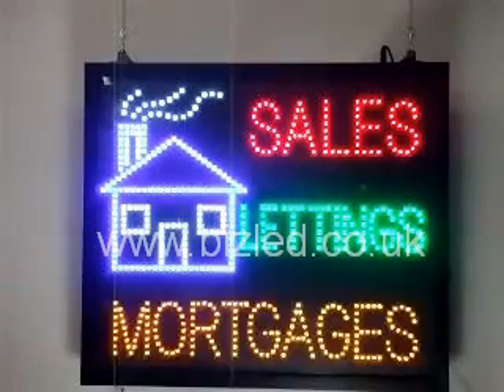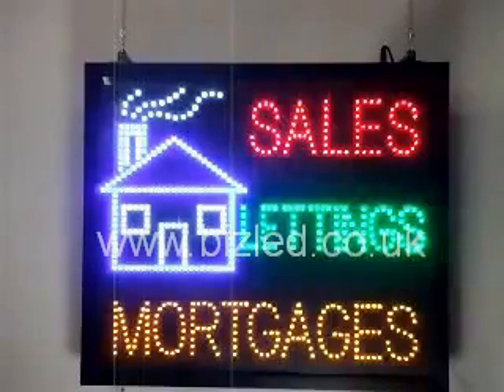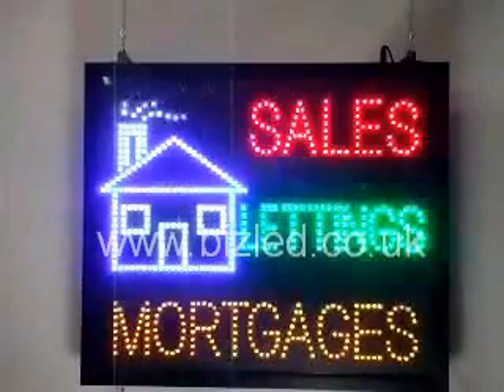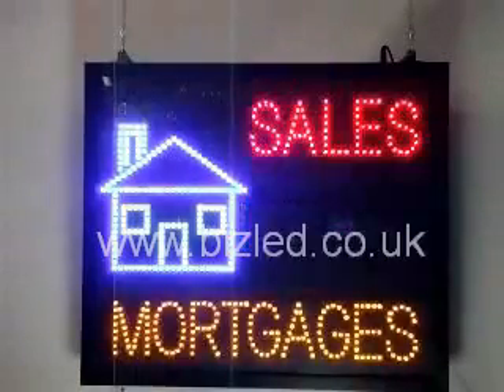A full program has approximately three to four animated sequences which could last up to one minute each. This allows variability to our signs to increase awareness among your potential clients.